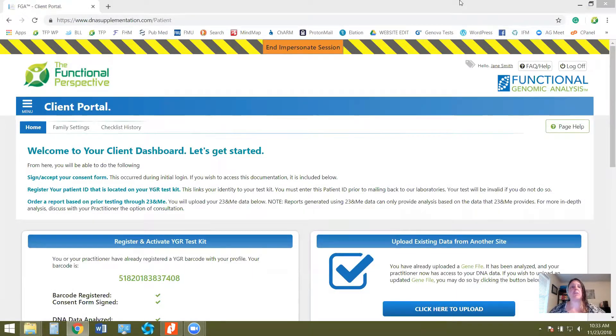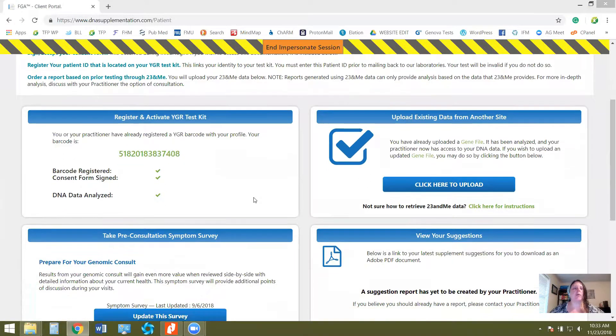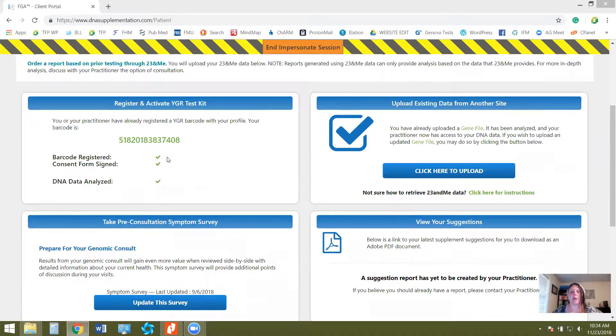I also want to show you what it looks like from your side in your client portal. Once you purchase the package, you're also going to get a link to the client portal. Inside your dashboard, it won't be completely filled out, but you're going to have these different sections. Once you receive your kit, you have to register it because the lab is completely confidential — if they don't have the numbers matched to whenever they get the results back, they won't know which client to upload it to. So make sure you register the barcode that you get with your kit, and also reuse a lot of that packaging to ship it back.